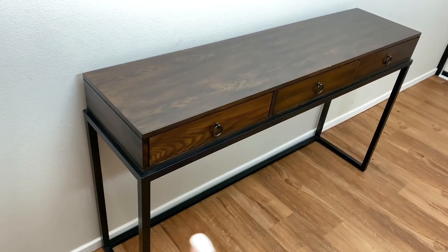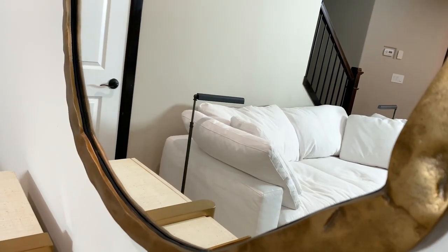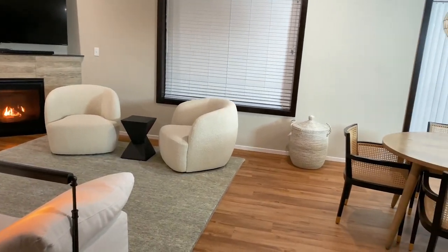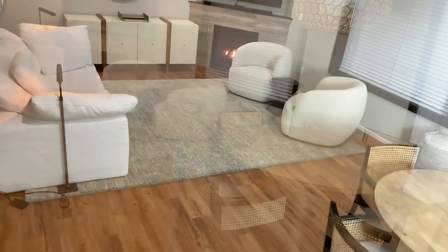Moving on to our entryway — I ordered a console table from Our House, expecting it to arrive in the next two weeks along with the mirror. Above the console table, I see myself adding a gallery wall with ivory frames and small black and white pictures. I'm also thinking about putting some kind of art above our cloud sofa. We'll be adding curtains on both the living room window and sliding window by the dining room — I already ordered white linen curtains and rods.